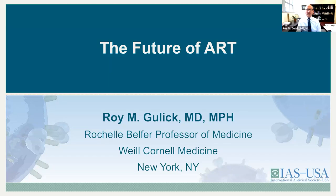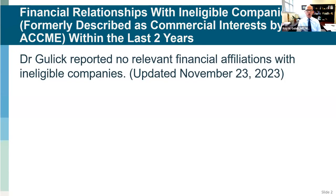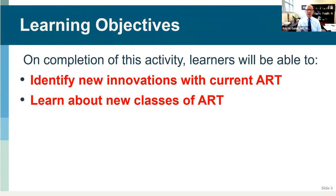Thank you, Henry. Good afternoon, everybody. Let's talk about the future of ART. I have no disclosures. Learning objectives are to identify new innovations with our current antiretroviral therapy and then learn about new classes that are in development.